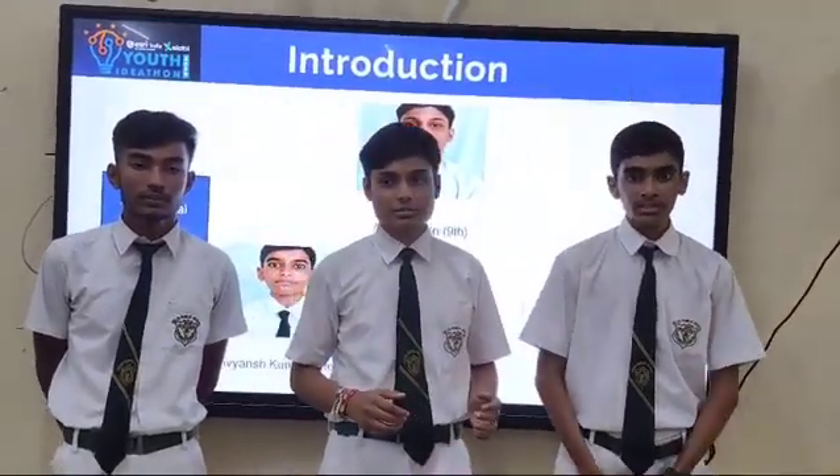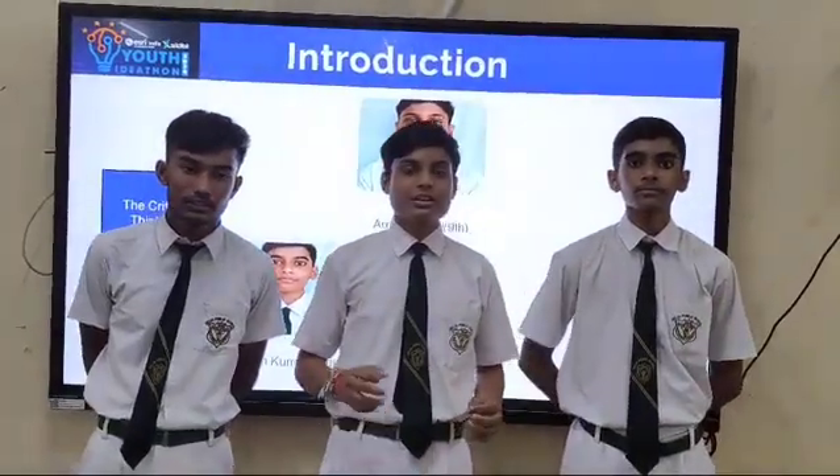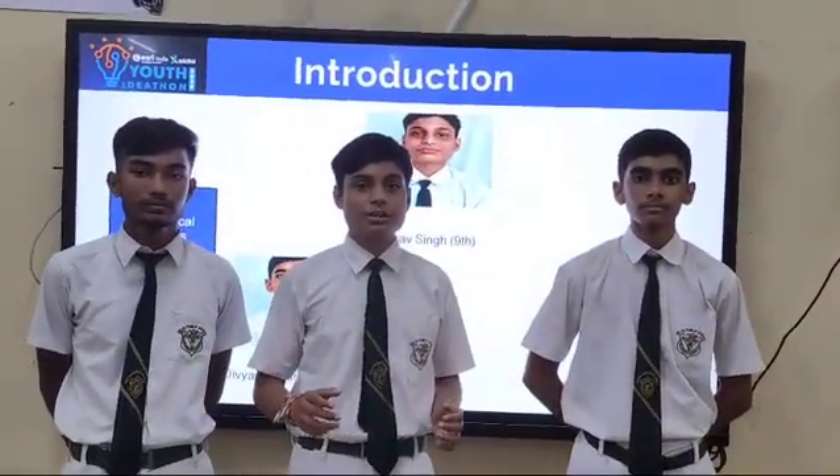I, Adlo Singh, I, Devyansh Kumar Singh, and I, Adlo Shah, are here with an innovative idea: Smart Shoes for Blinds.